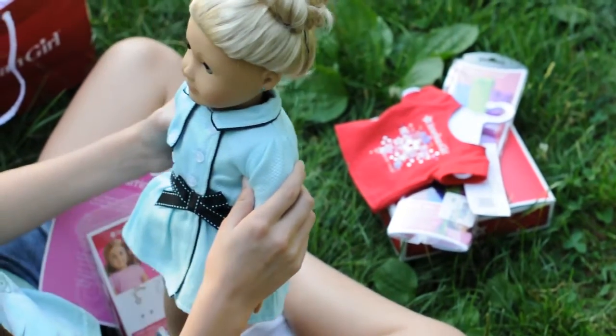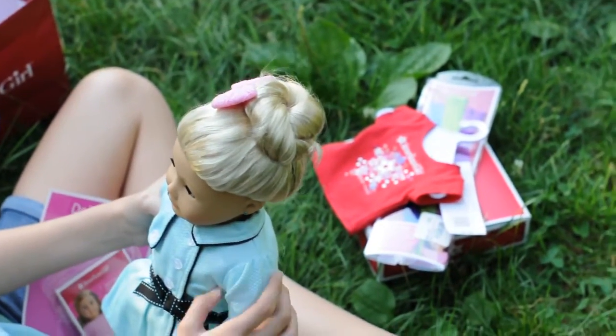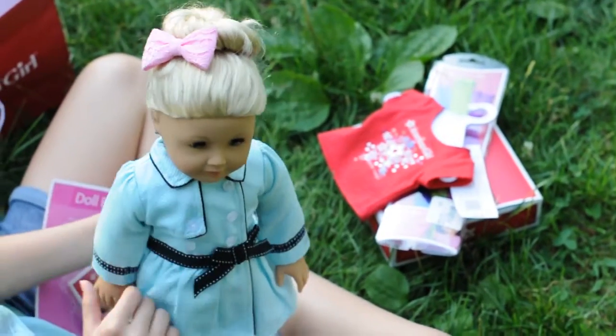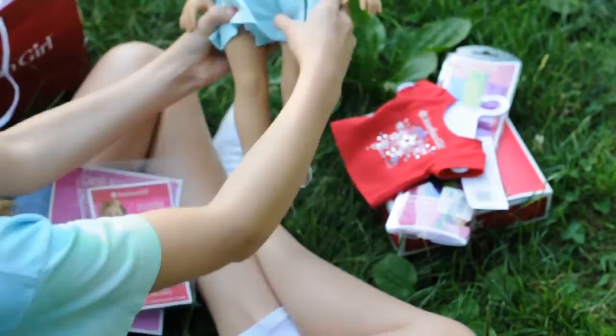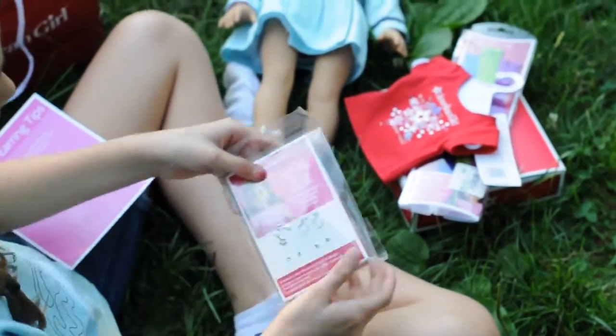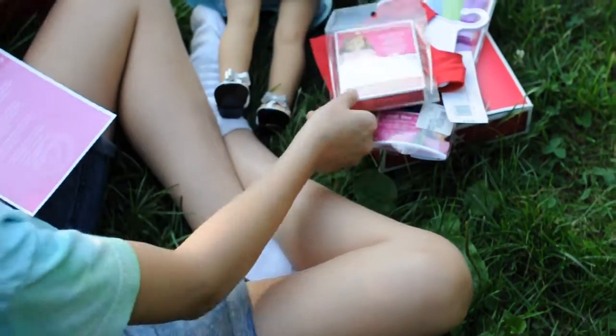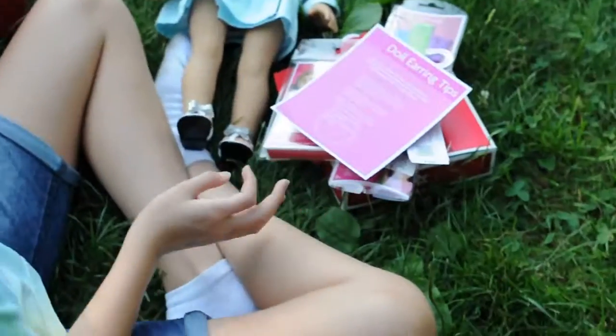So then I got Virginia's ears pierced. You can barely even see it because my dad kept saying don't hold it that close. So then I got these earrings and the earring tip sheet.